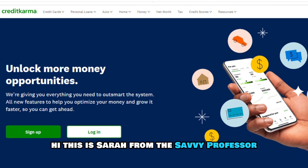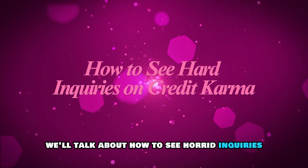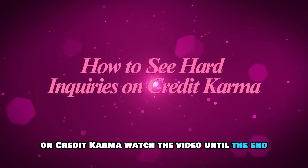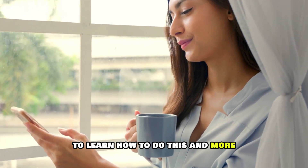Hi, this is Sarah from The Savvy Professor, and in today's video, we'll talk about how to see hard inquiries on Credit Karma. Watch the video until the end to learn how to do this and more.